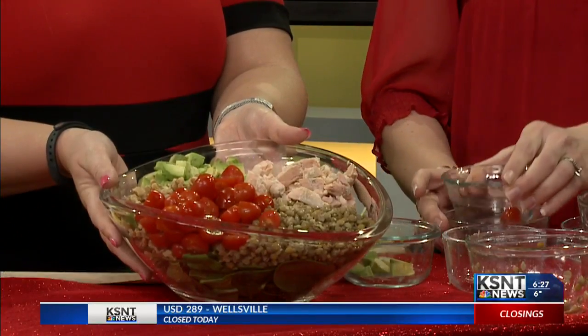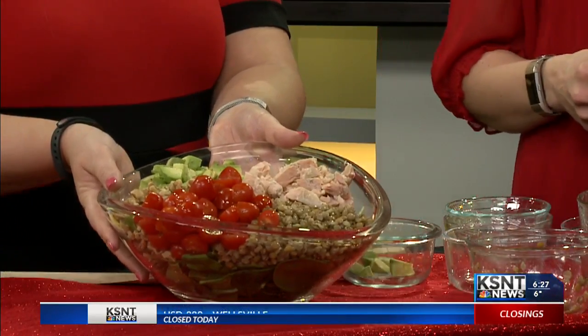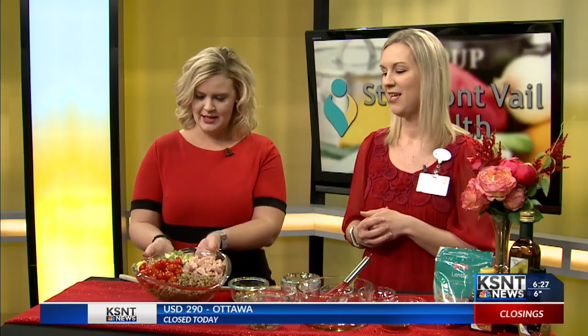Just to add some nice red color, we have cherry tomatoes. We always talk about how color is so important in our diets and health. This is a beautiful salad that you can make, and then you just toss together the dressing.